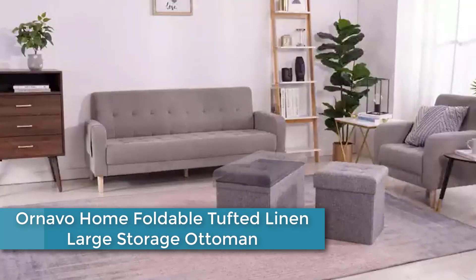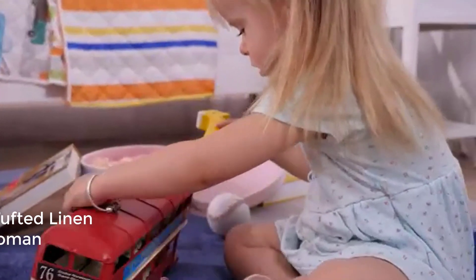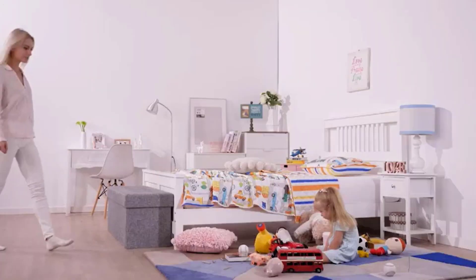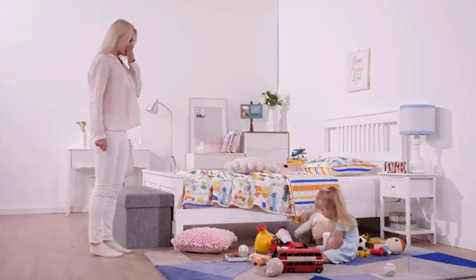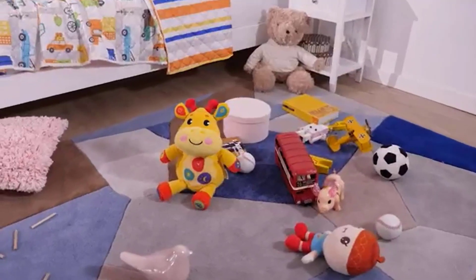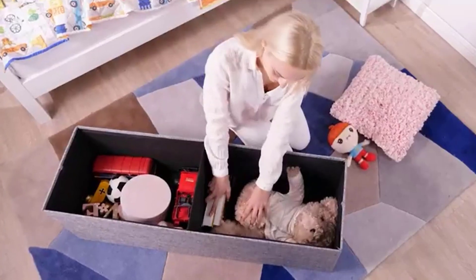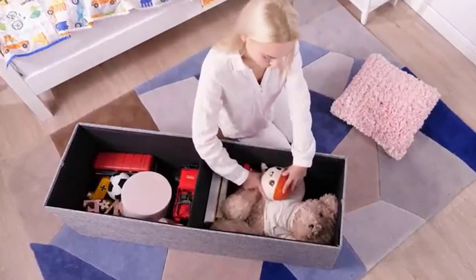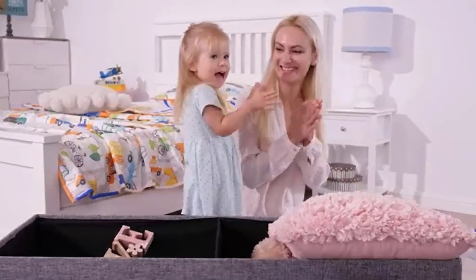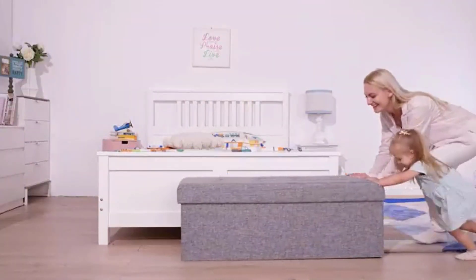At number 4: the Ornavo Home Foldable Tufted Linen Large Storage Ottoman. This multifunctional furniture piece is designed for storage and seating. It is made of high-quality linen fabric with a tufted top, giving it a stylish and sophisticated look. The ottoman is foldable, making it easy to store away when not in use. It has a spacious interior compartment for storing items such as blankets, pillows, magazines, and other household items. The lid can be lifted easily to access the storage compartment.